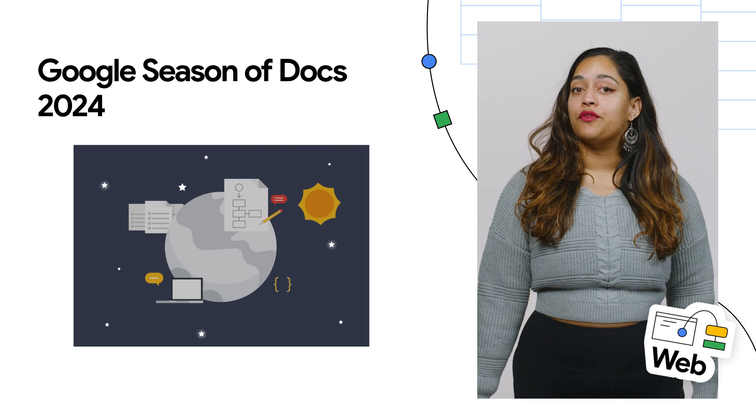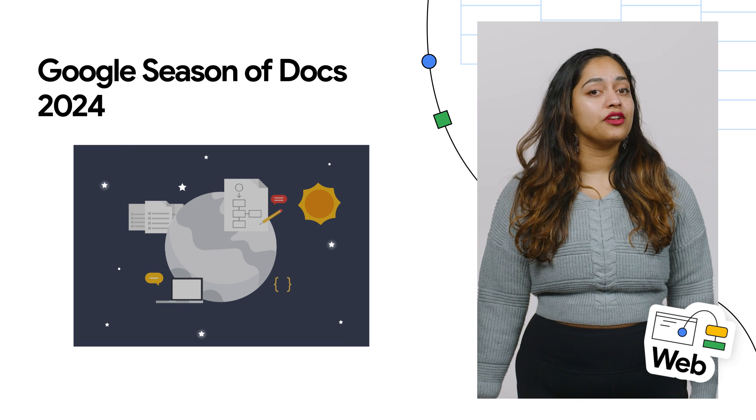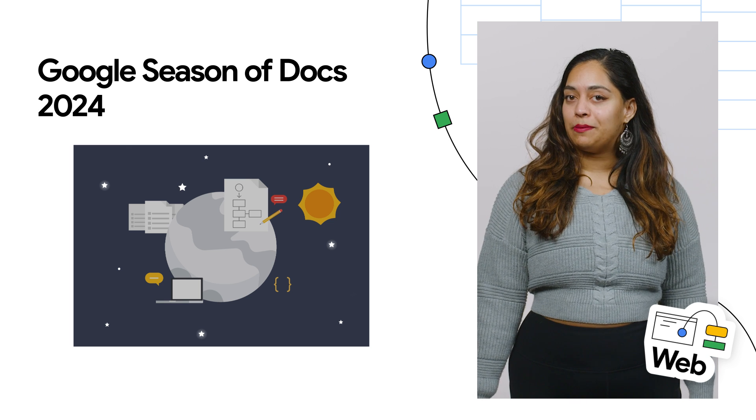Google's Season of Docs provides support for open-source projects to improve their documentation and gives professional technical writers an opportunity to gain experience in open-source. And this year, 11 organizations will be participating.